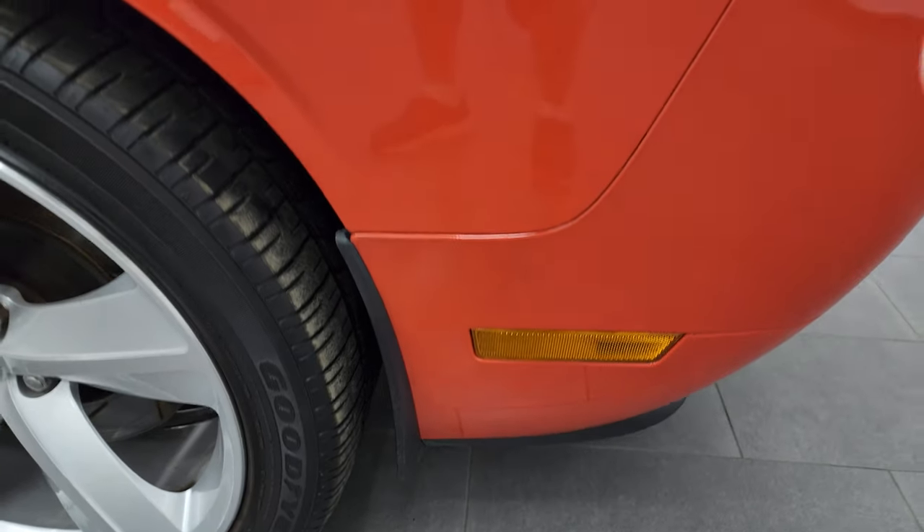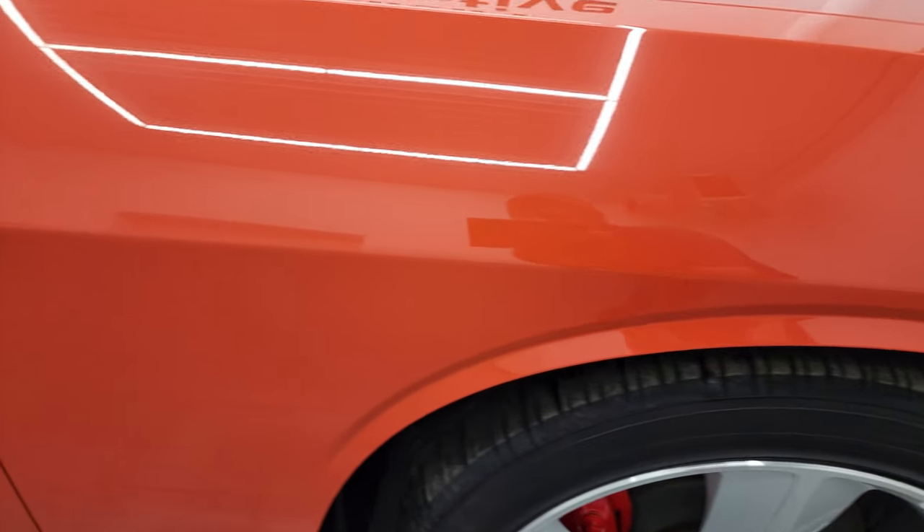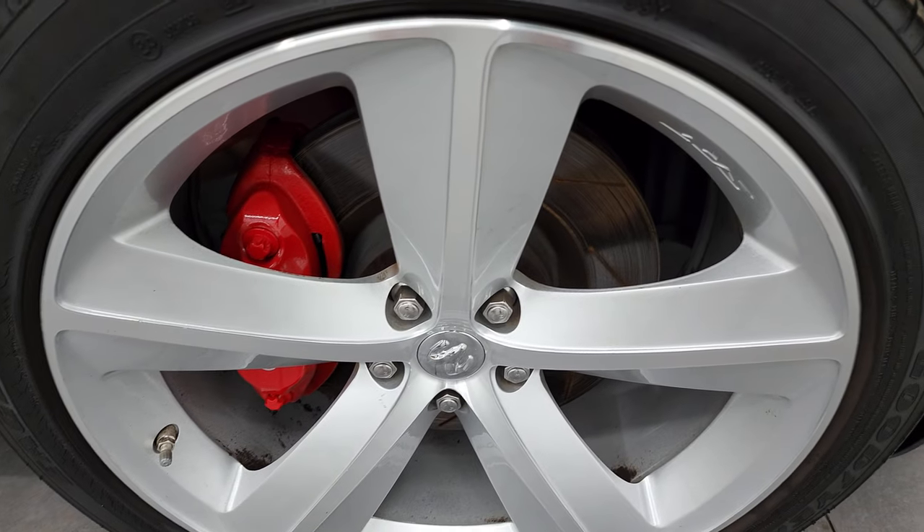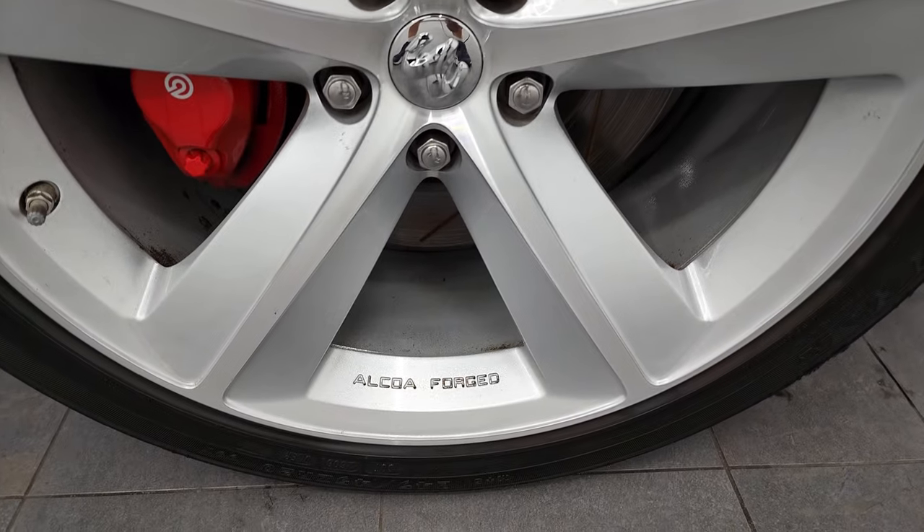The passenger side front fender looks really good too — no major dents or dings on there. And the passenger side rim has no major scuffs or scrapes.